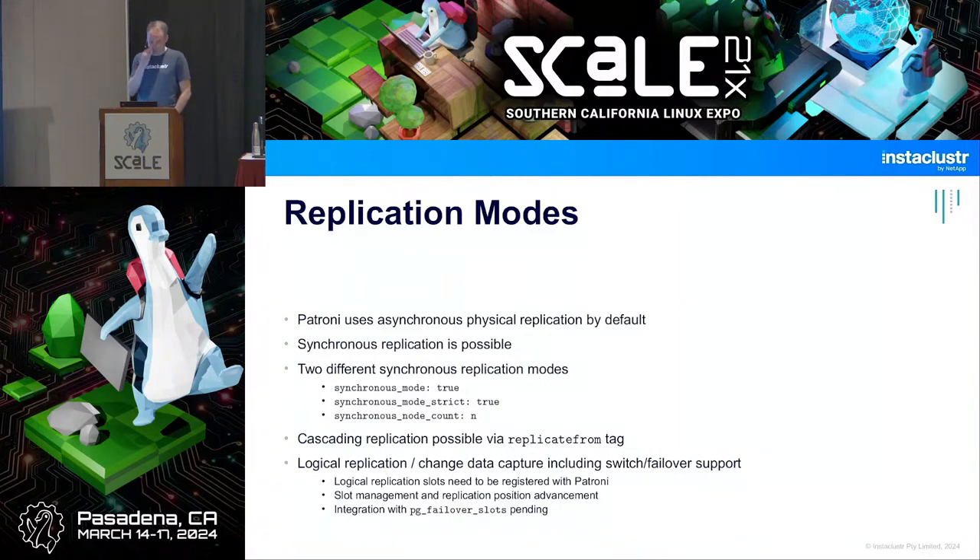Strict synchronous replication will stop replication rather than fall back to asynchronous — which may be the right choice for a bank or anyone who cannot afford to lose any transactions. You can configure both modes. This is also something Pacemaker/PAF can do. Cascading replication is also possible using the replication_from configuration.